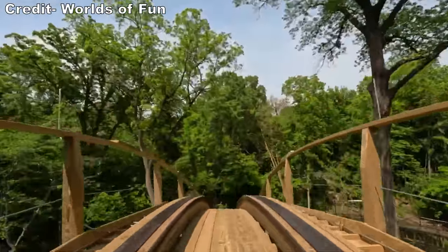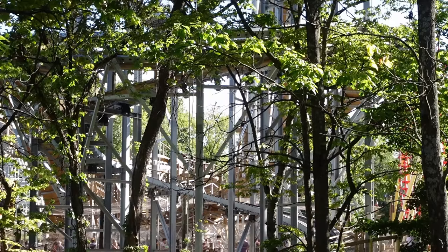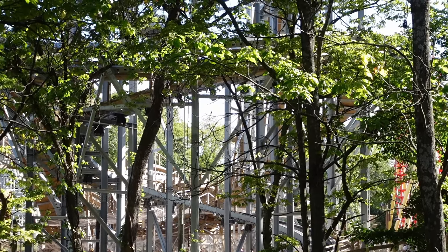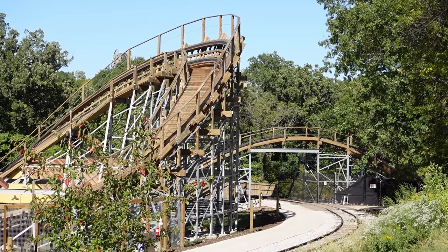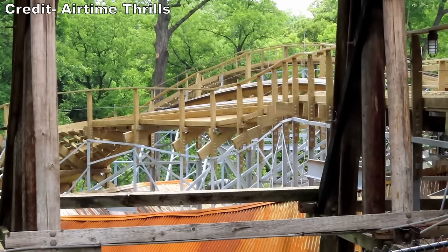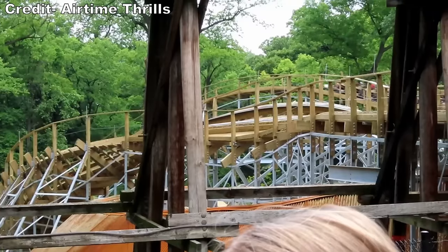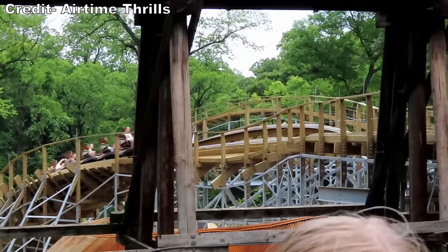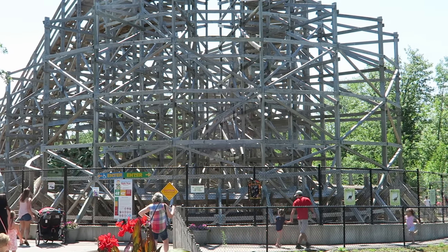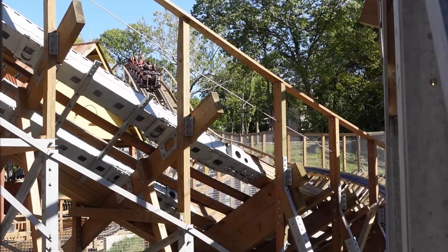As for smoothness, this is the one area where Zambezi Zinger has gotten quite a bit of flack. Everyone seems to agree the first half is very smooth, including the wood parts and the steel turnaround. However, many enthusiasts have noted that the second half shuffles — quite unexpected for a new GCI, since the company usually has really good track work out of the gate. Honestly, it's not bad — the low turns do have a shimmy, but it's very tolerable, feeling sort of like some of the banked turns on the smaller Gravity Group coasters. It's worth monitoring if this worsens over time.